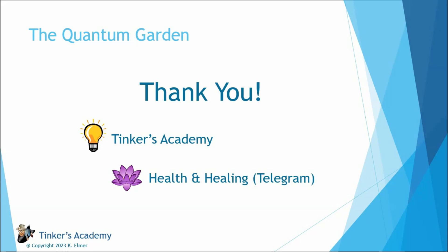So I encourage all of you: go out and grow your quantum garden this year. Thank you very much for watching this video. I hope this was interesting for you. I always appreciate your time. You can find me at the Tinkers Academy — just type in the Tinkers Academy at the URL window. I also have a Telegram chat group at the Health and Healing Telegram chat group, and there will also be links below for Layla Quantum Tech as well as the Quantum Power Channel Telegram group.